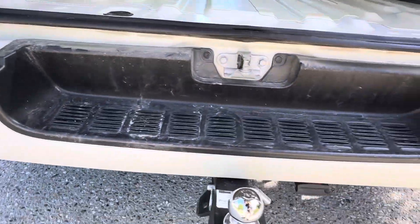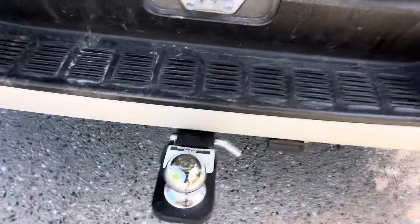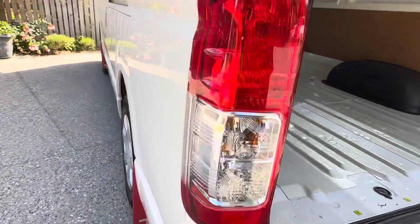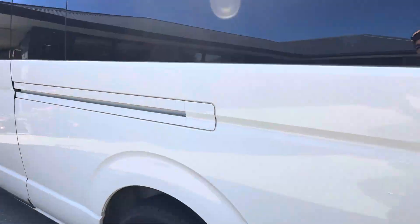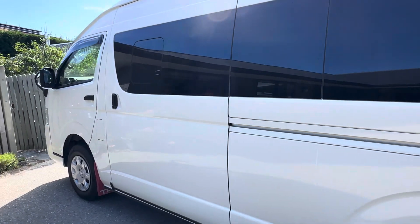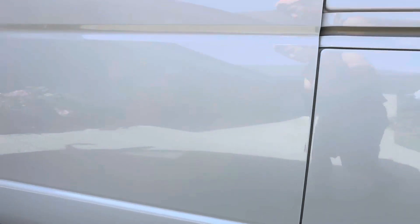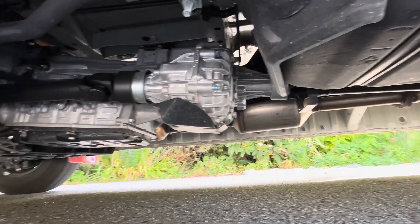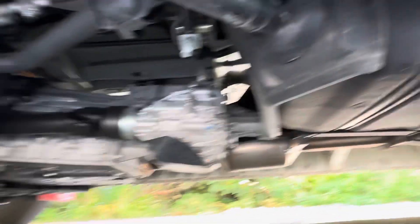I installed a brand new tow hatch. Underneath the van — absolutely beautiful, brand new.